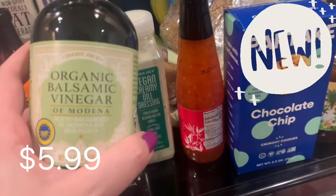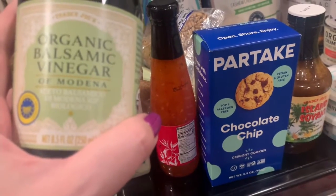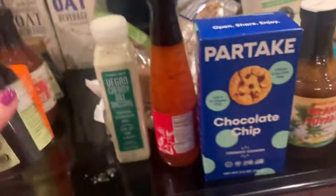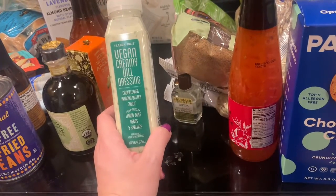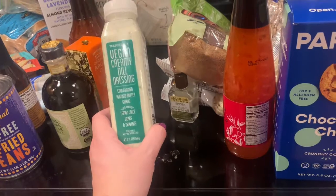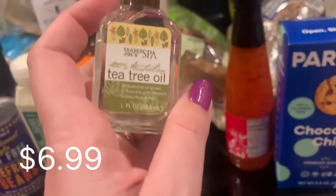This is also new: the organic balsamic vinegar of Modena — this is for my mother-in-law, she loves balsamic vinegar. I also got this for my mother-in-law — we already have one of these. I love this dressing: the vegan creamy dill dressing, so good. She might not like it because it has garlic but you cannot taste the garlic, so she will like it. Tea tree oil — I use this for my hair.